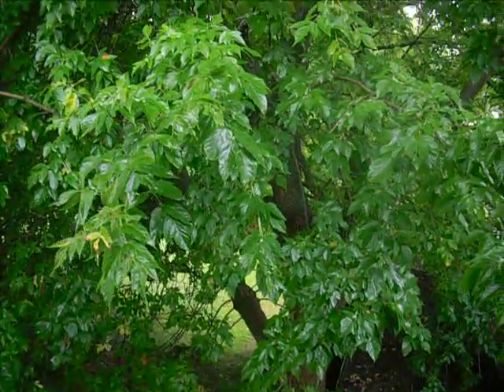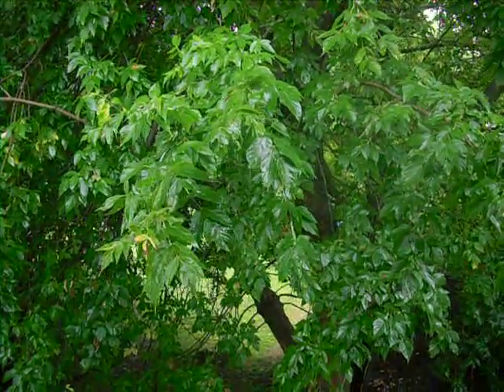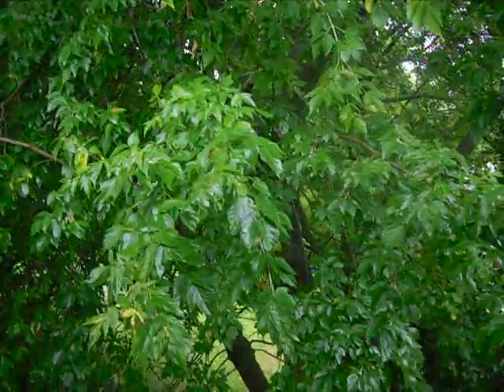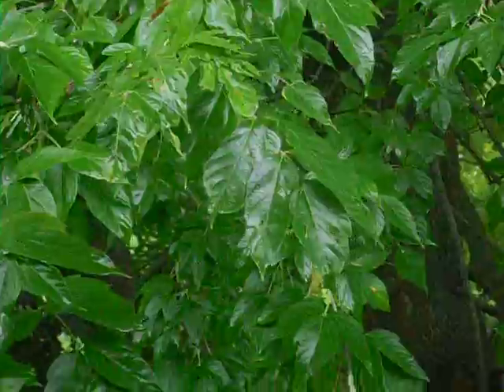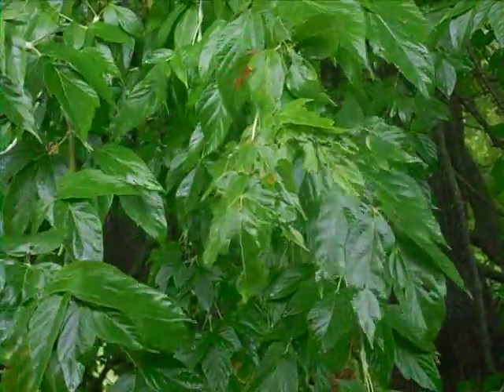There's the water — good to get it off the leaves. This is a close-up, honing in on the water. Here's a close-up on the front space.